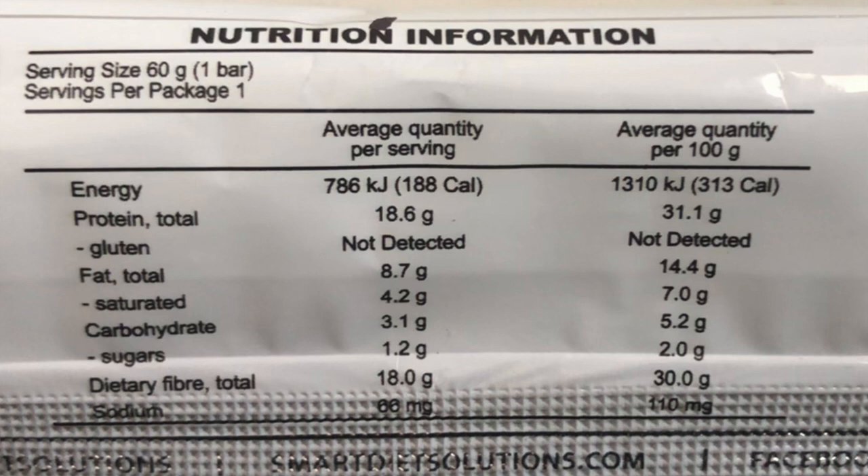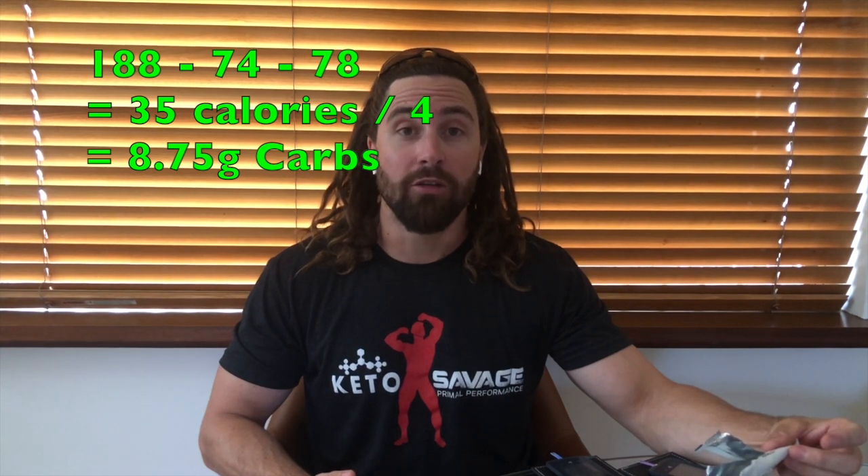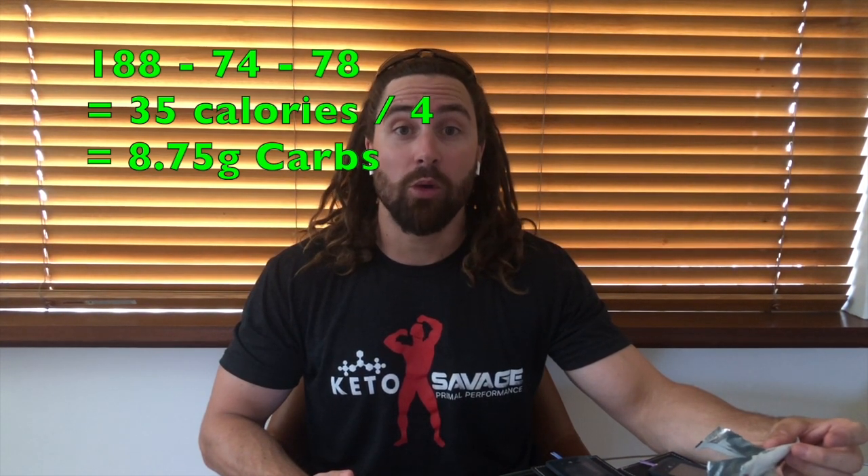There's 18.6 grams of protein, 8.7 grams of fat, and 3.1 grams of carbohydrates. Let's break this down: protein accounts for 74 calories, fats for 78 calories, which leaves 35 calories from carbohydrates — meaning the claimed 3.1 grams of carbohydrates is actually closer to 9 grams. It also has 18 grams of dietary fiber, which is a concern for me, because if nearly a third of this bar is dietary fiber, that's a little bit misleading. But anyway, it tastes quite pleasant so let's have some more.